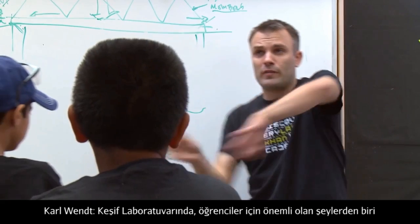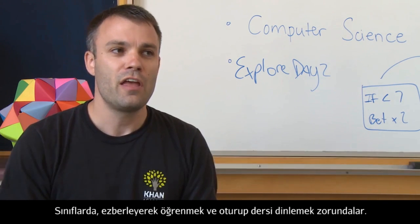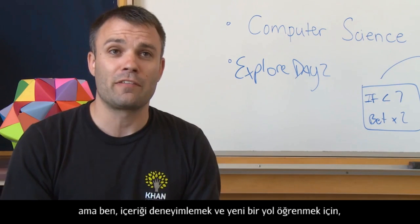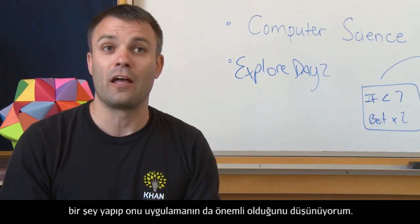Our approach at the Discovery Lab is important for the students because they don't get that in every class they're in at school. There's a lot of rote memorization, a lot of sitting and listening to lectures, and those things are important, but to really experience the content and see it in a new way, it's helpful to build something and apply it.